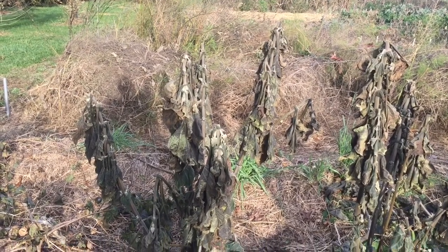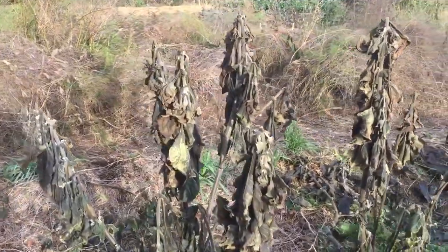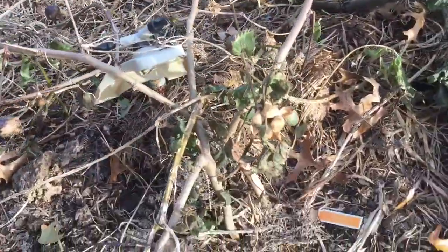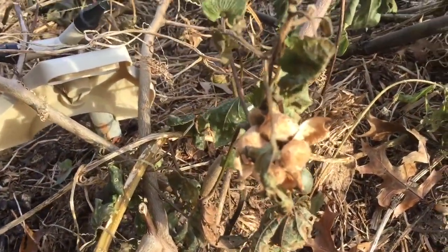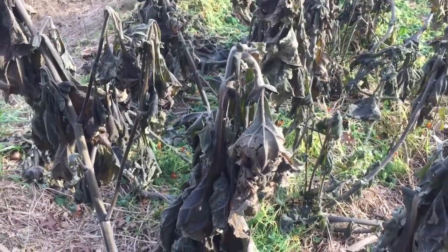Here are the yacon plants after we had a hard freeze — completely destroyed overnight. Next to them are cotton plants, which have also been wrecked, and there's a brown cotton that's opened up there. But yeah, these yacons have been totally destroyed.